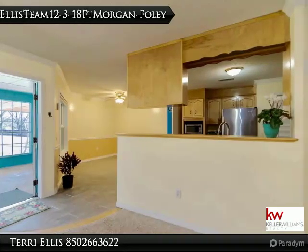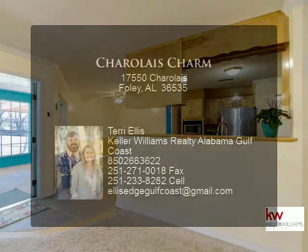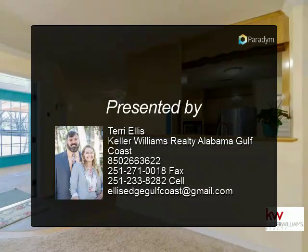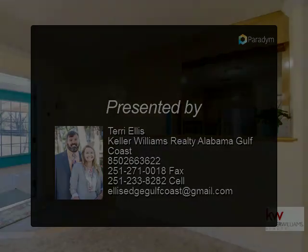Whether you're looking for your first home, second home, or an investment property, the Ellis Edge Team will give you the edge with selling or buying a home today.